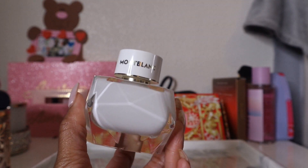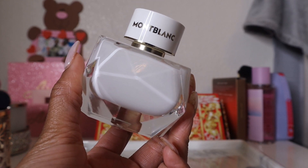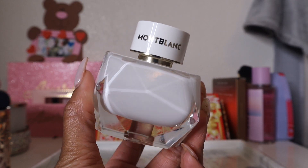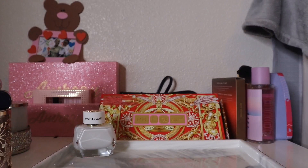I definitely get the magnolia and peony, which keep it smelling classy, sophisticated, and feminine. I also get a musky vanilla dry down. I haven't worn this on my skin yet — that's just from spraying it off the cap — but I'm adding it to the tray because I really want to try it out.